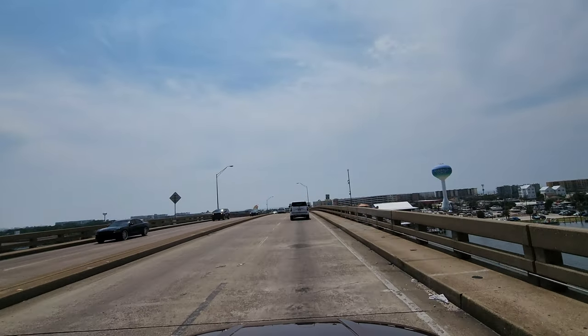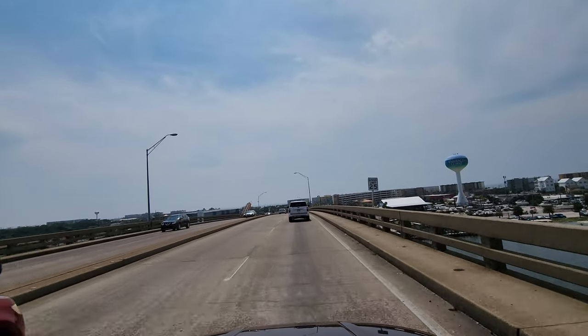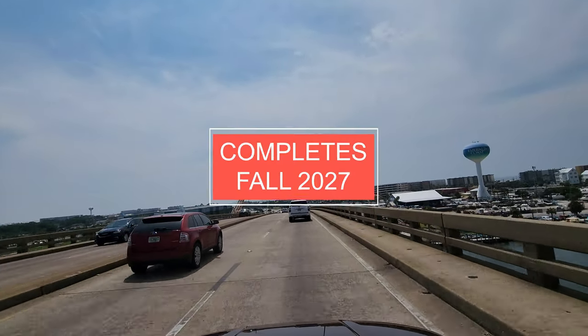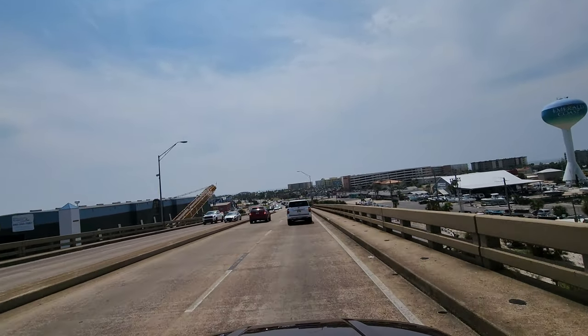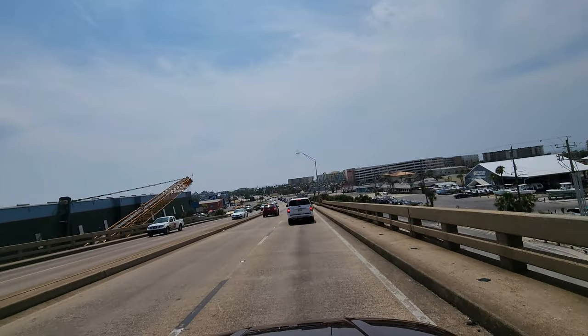The bridge will be under construction for some time, unfortunately. It's estimated for completion in fall of 2027. And because Fort Walton Beach is so close to Destin, it makes sense to take advantage of this beach town as well.